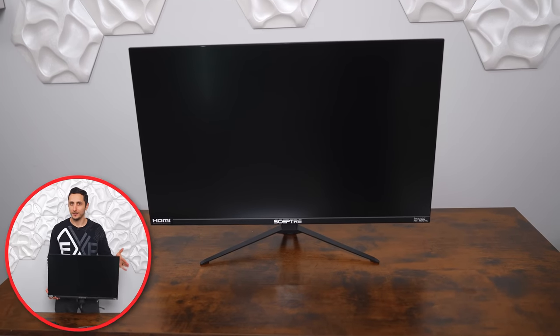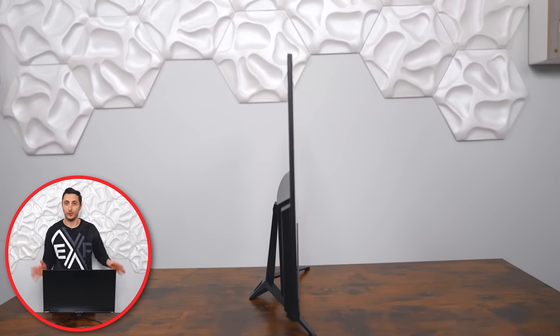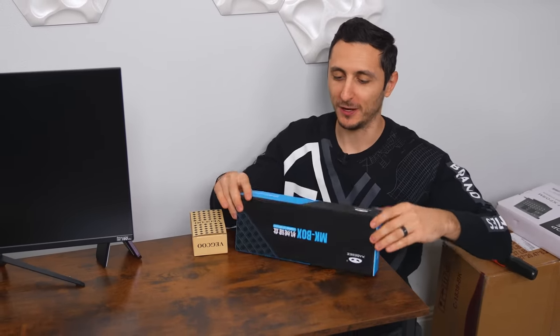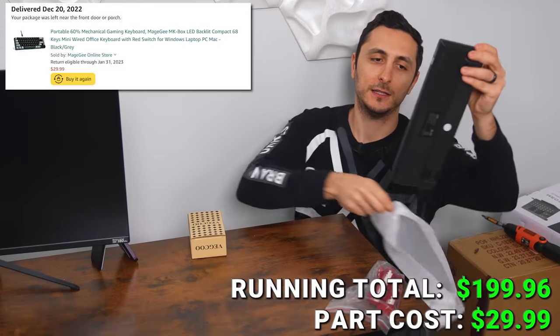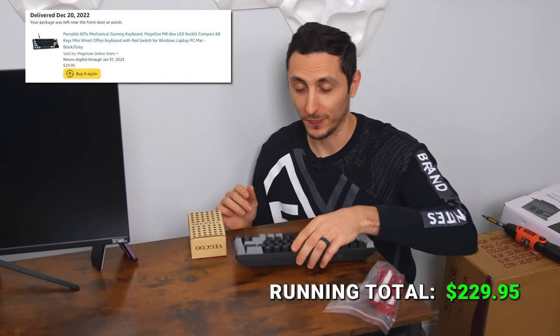If this monitor is somehow out of stock or the price has changed by the time you're watching this, I'll drop a link to an alternative down below. Moving on to peripherals — I was able to pick up both a keyboard and a gaming mouse for less than $40. A 60% mechanical gaming keyboard for $30.